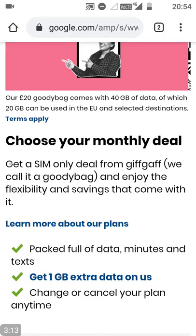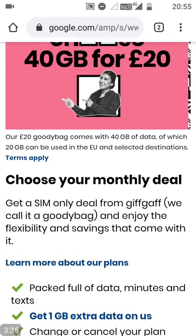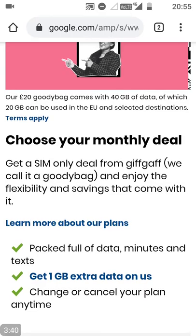So that got me hooked with Giffgaff — for them to tell me, hang on, you could do with downgrading. No network does that, as far as I know. I'm with a few networks so I've got direct experience. I've never had emails or communications like that from any other network, so my trust factor with Giffgaff is substantially high. I think the ability to change or cancel your plan any time is a massive value add from Giffgaff.